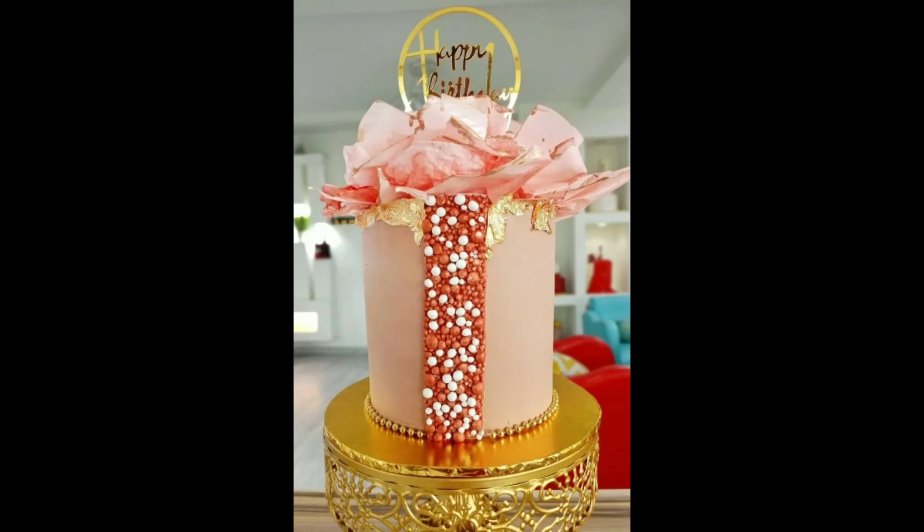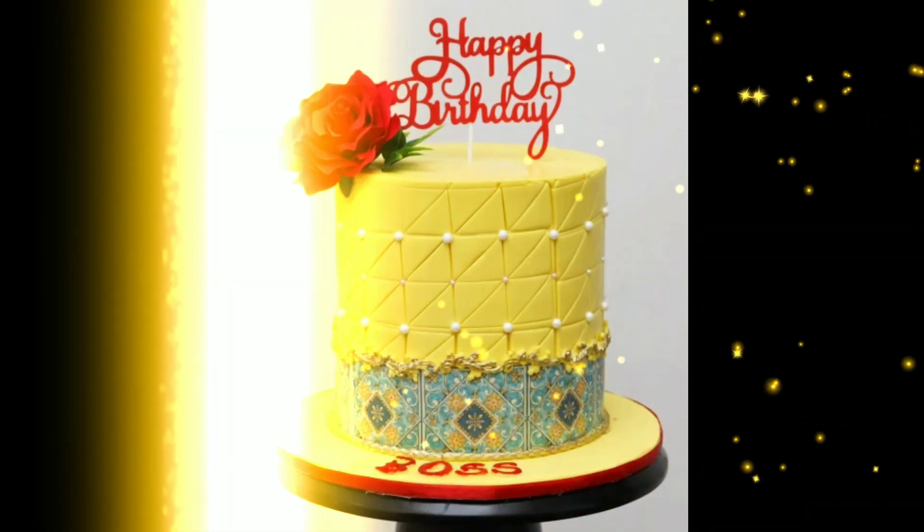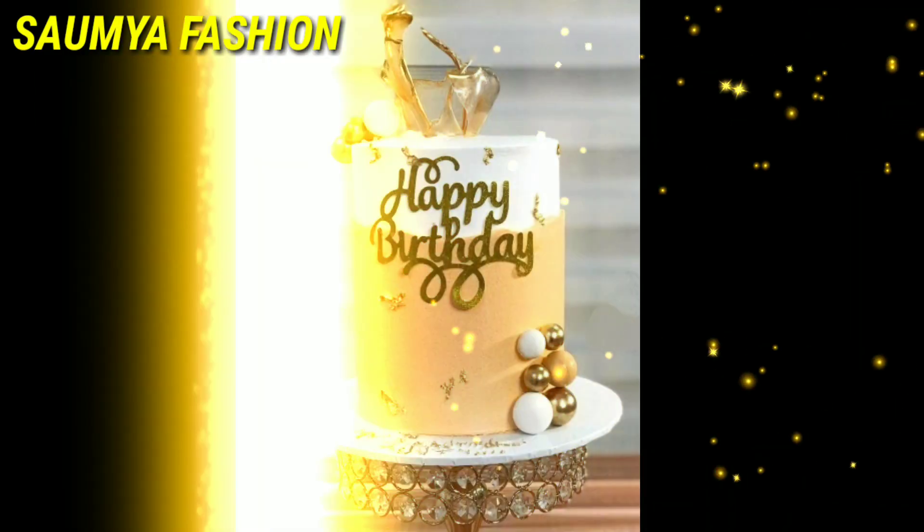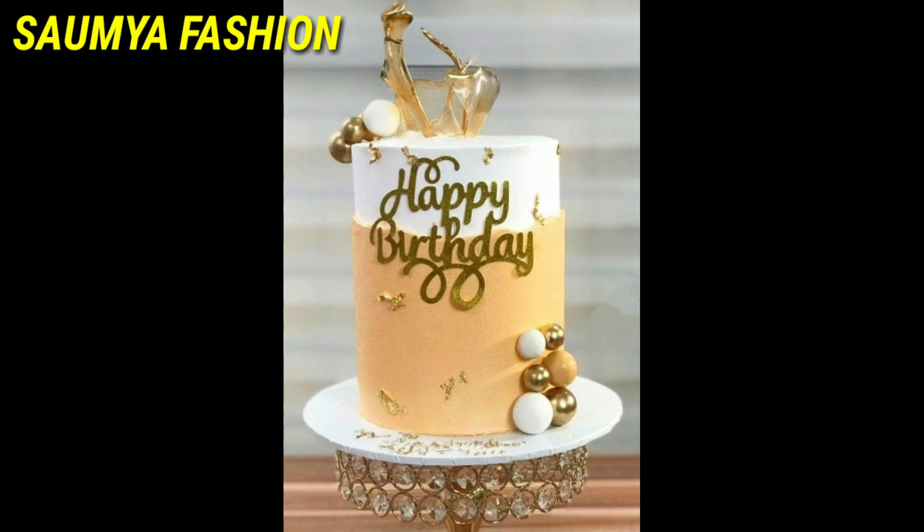Hi guys, welcome back to our channel, Somiya Fashions. Today's video is going to be very special for girls. In today's video, you will get a very unique collection of birdie cake designs.